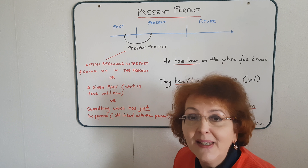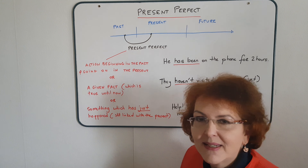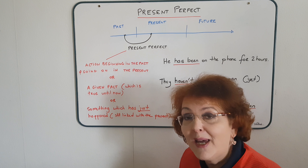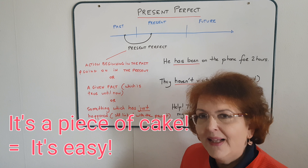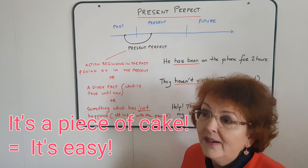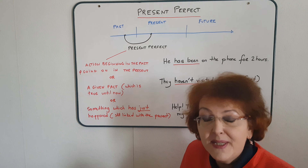Today, as promised, we're going to speak about the present perfect. But before we do, our small challenge from last time was: what's the meaning of 'it's a piece of cake'? Well, it simply means it's easy. You can say either 'it's easy' or 'it's a piece of cake' — both are synonymous.